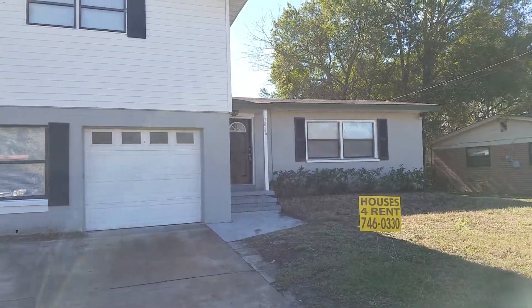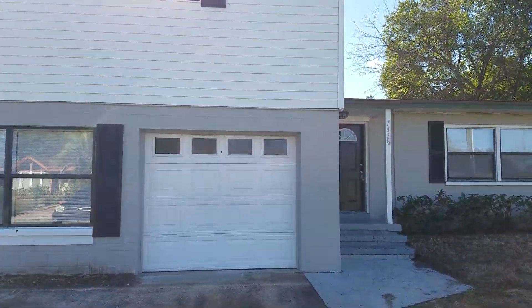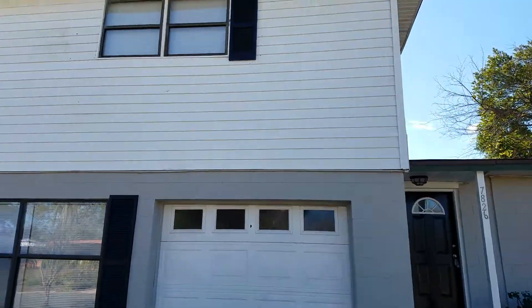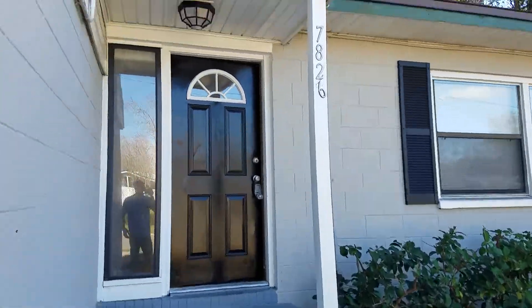Hey everyone, this is Danny with JWB. I'm at 7826 Renault Drive. This is a property turn that we just completed. This is a four bedroom, two and a half bathroom home. It's got a fenced-in backyard, it's two stories, and it's got a covered front porch.